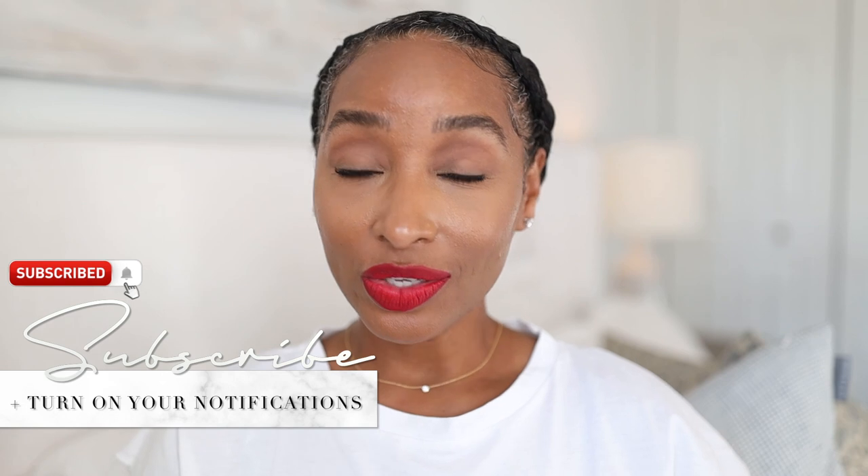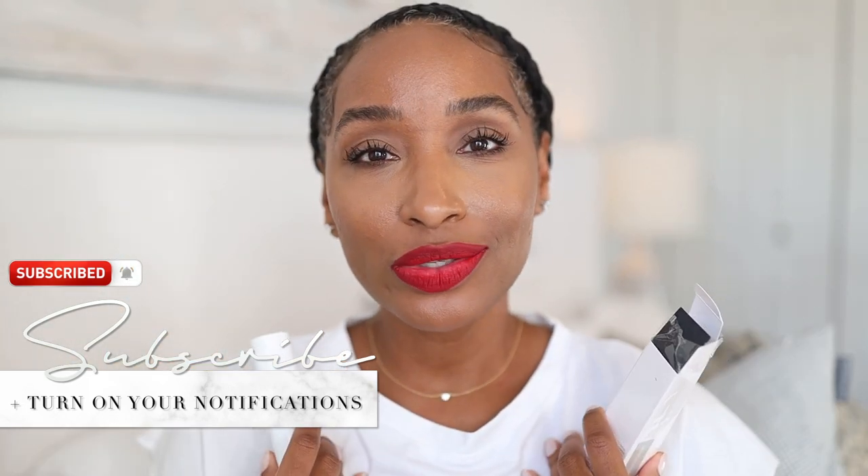Hello and welcome back to my YouTube channel. You are in the place to be to help you find fragrances that you love. I'm Tiff Benson. Do subscribe if it's your first time here, and also turn on your notifications so that you can be notified when I post.